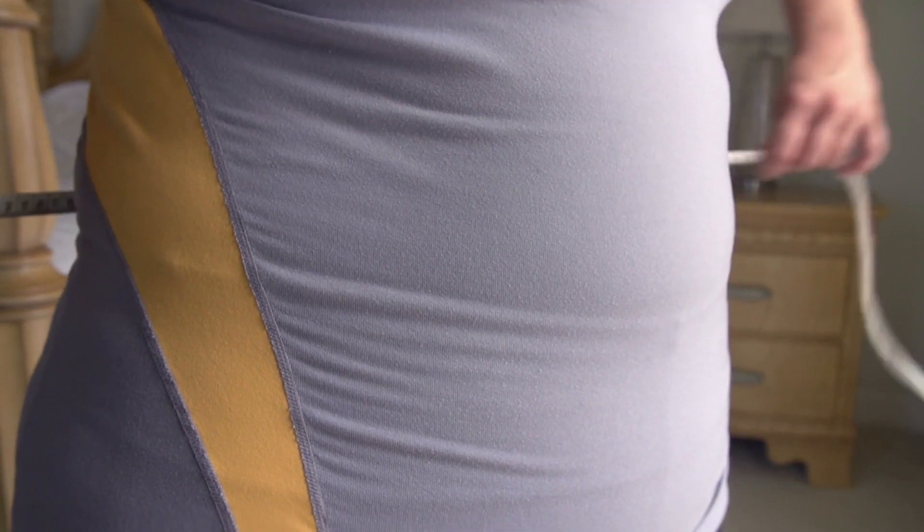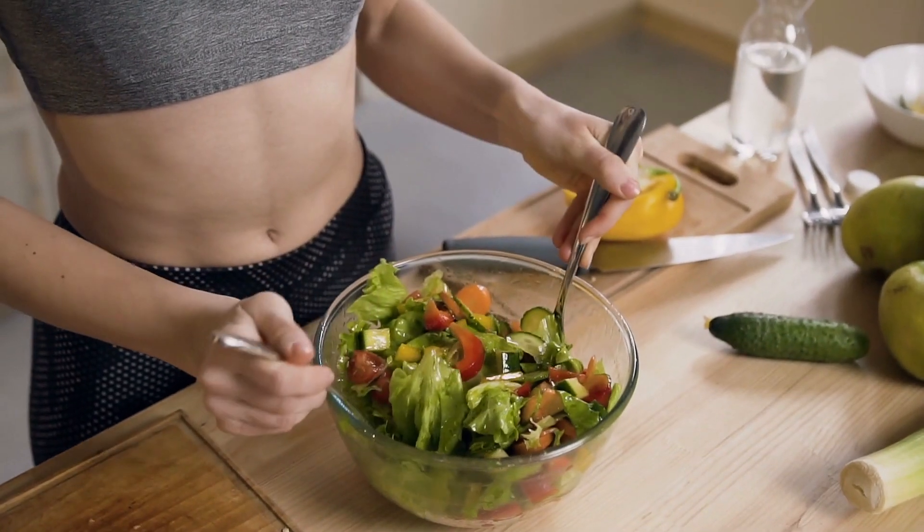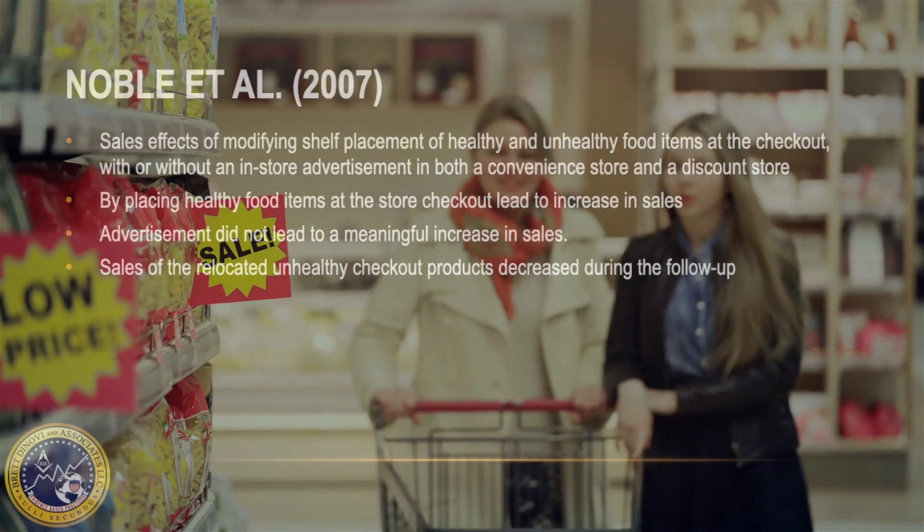Another research article also examined product placement, but in an effort to increase healthy food choices. According to the World Health Organization, worldwide obesity has nearly tripled since 1975. There are several factors that may alter the consumption of healthy foods, like the location of healthy foods versus unhealthy food products within stores, the availability of healthy foods, access to nutritional information, and the price.